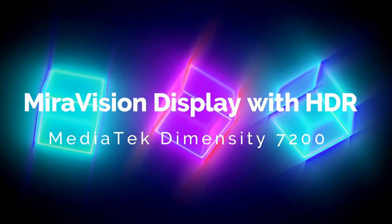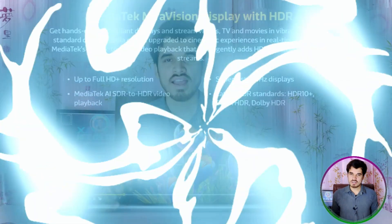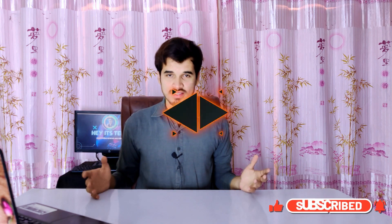Now let's talk about the MediaTek MiraVision display with HDR. The MediaTek MiraVision 765 supports global HDR standards like HDR10+, CUVA HDR, and Dolby HDR for media streaming and playback. With AI HDR-to-HDR video playback, standard media can be intelligently upgraded to HDR visuals, delivering a superior viewing experience.